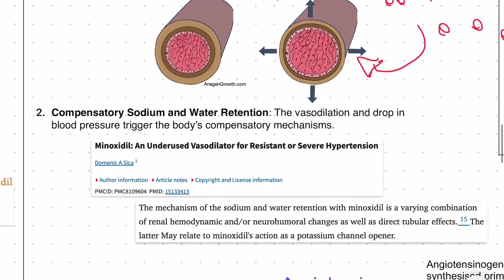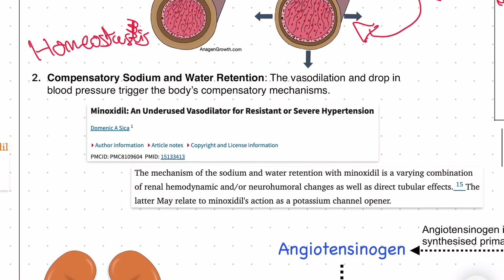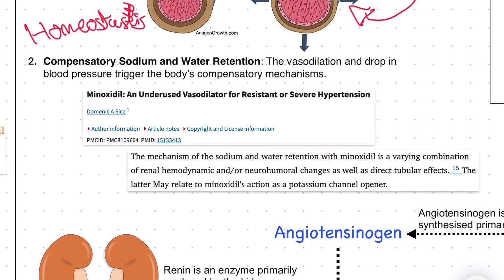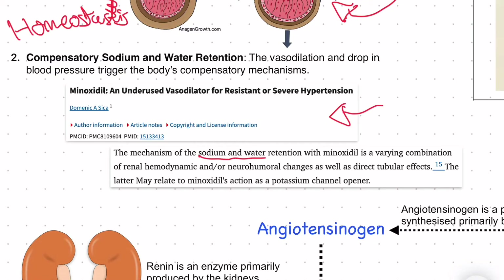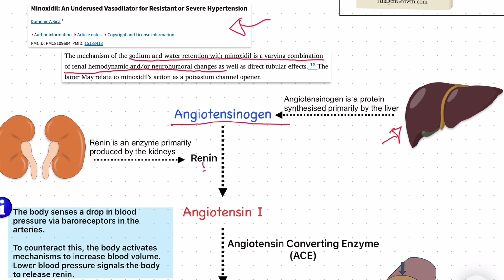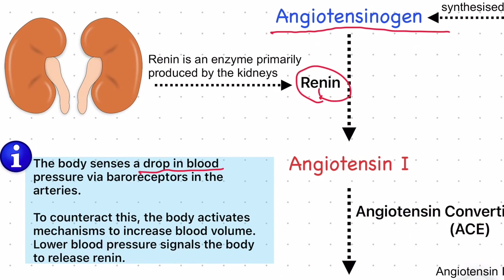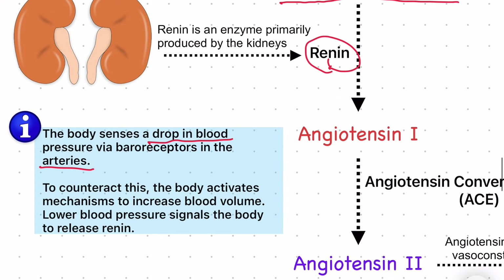The body aims to stay in a state of homeostasis — basically a state of balance. From this study we can see that sodium and water retention with minoxidil is a variant combination of renal hemodynamic and/or neurohumoral changes. What's happening is that we have a protein called angiotensinogen, which comes primarily from the liver, and we have an enzyme called renin. When the body senses a drop in blood pressure in the arteries from minoxidil, to counteract this and stay in a state of homeostasis, the body activates mechanisms to increase blood volume by releasing renin.